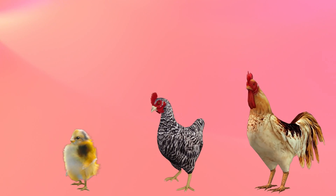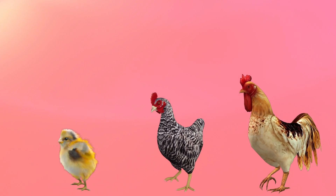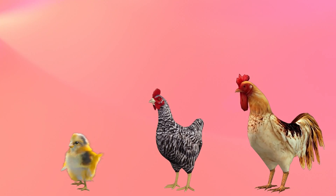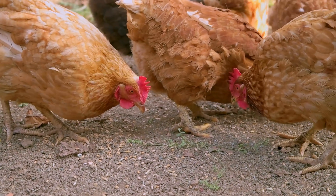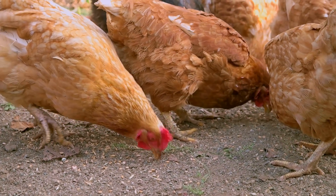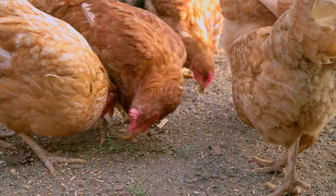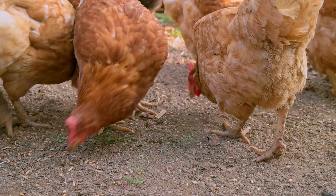Chickens belong to the vertebrae of birds. They have small heads, pointy beaks, and feathers on their bodies. Chickens are omnivores, which means they eat both plants and animals. They eat seeds, grass, grains, lizards, toads, and even mice.